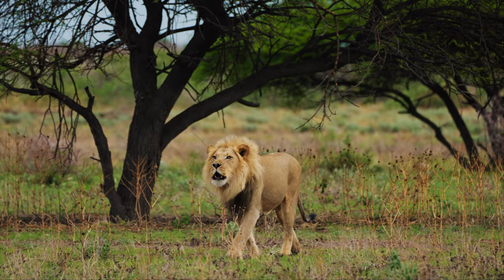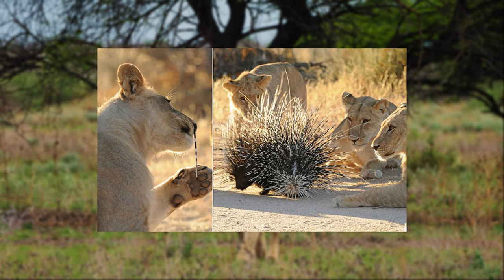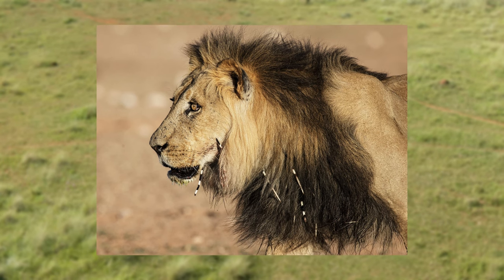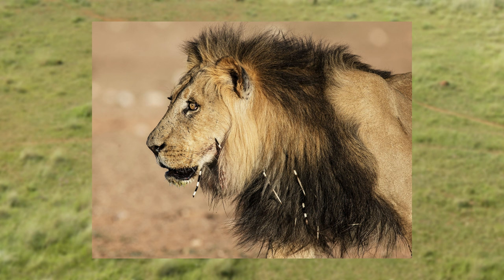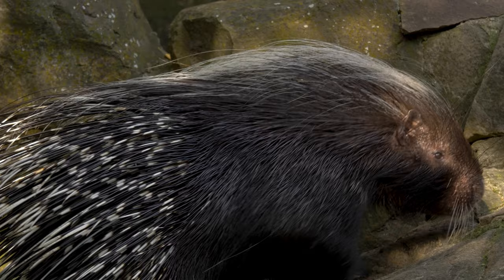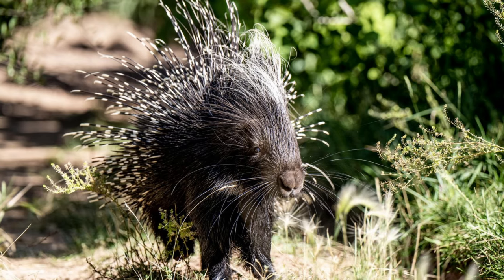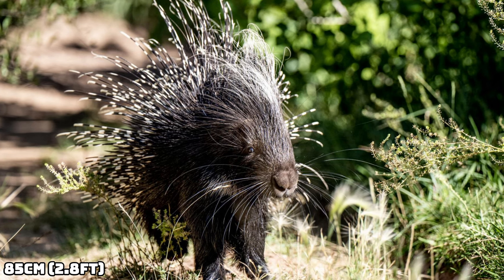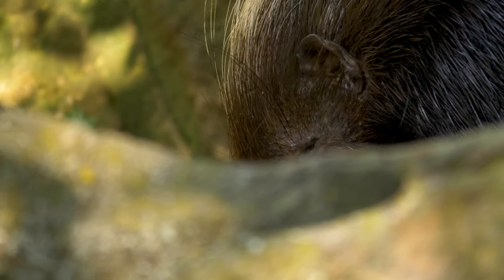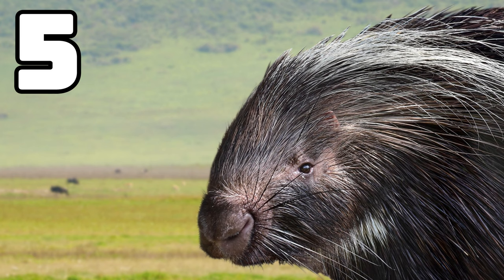If this doesn't work and the predator still tries to attack the Cape Porcupine, the porcupine will move violently towards the animal and embed its quills into the predator's body. If a predator is quilled, it can sometimes turn fatal, and it's why the majority of predators leave them alone. This rodent can reach a length of up to 85cm and a maximum weight of around 30kg, slotting in at number 5 on this list.